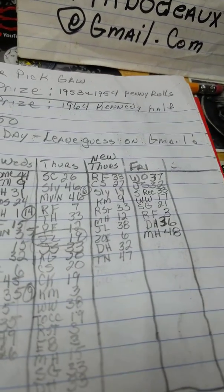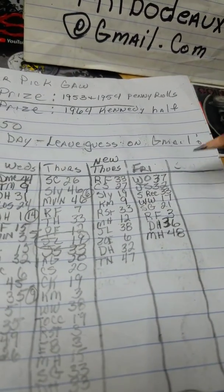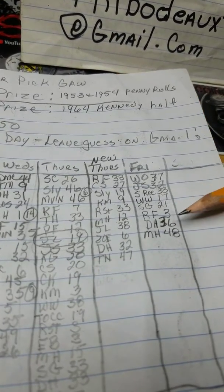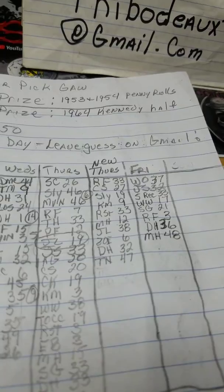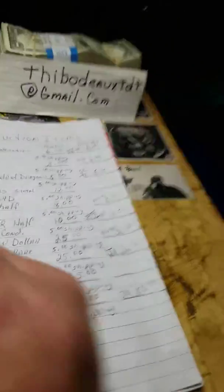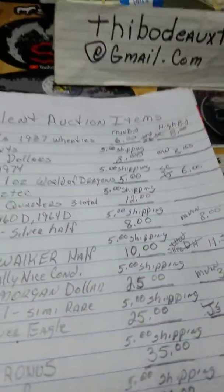And today's incorrect guesses were 37, 22, 33, 17, 21, 3, 36, and 48. So y'all get y'all's guesses in. I want to give this here half dollar away by tomorrow night, so somebody might get lucky and win it tonight.